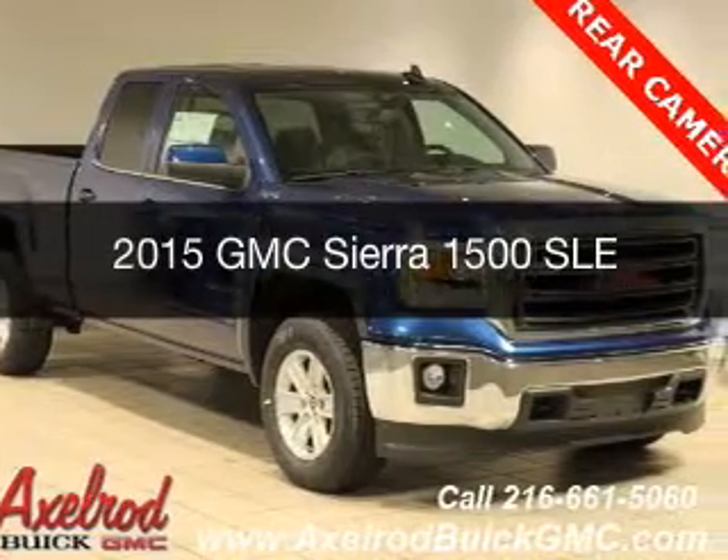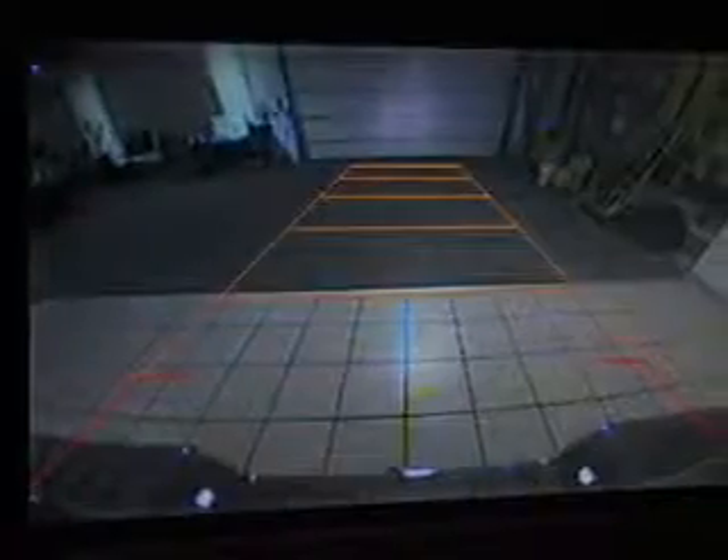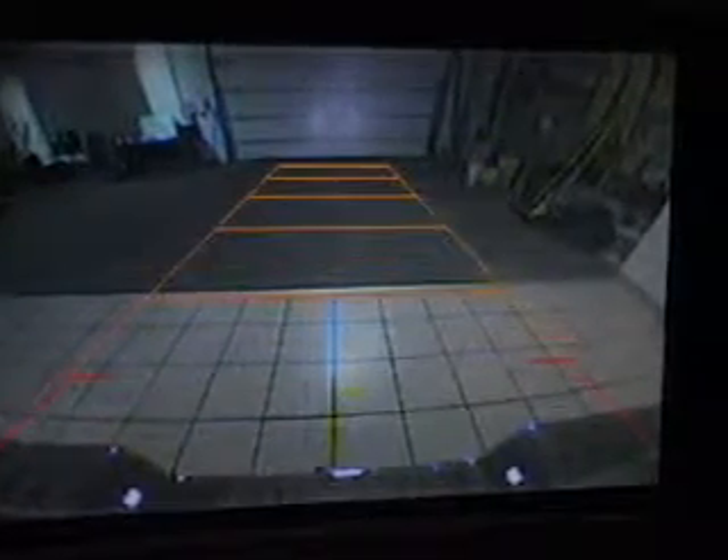This is a new 2015 GMC Sierra 1500. It's powered by a four-wheel drive engine and an automatic transmission.